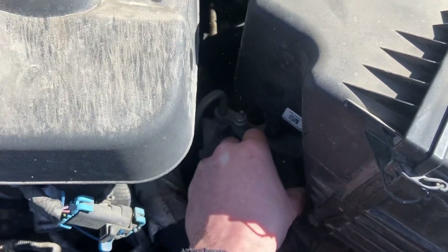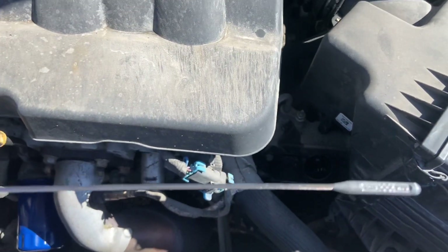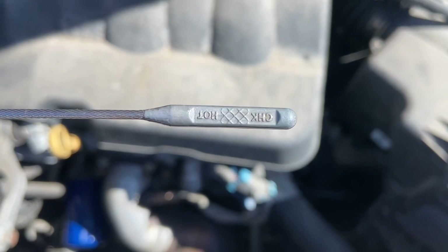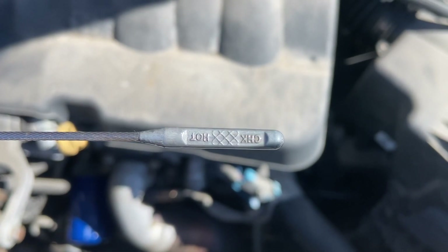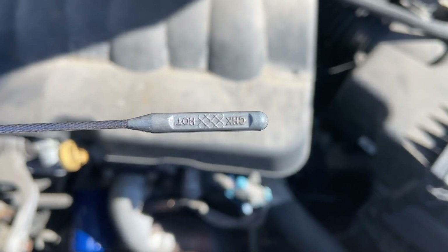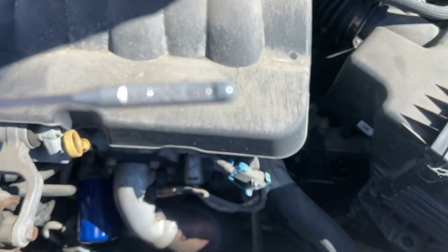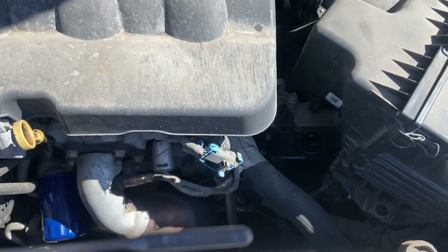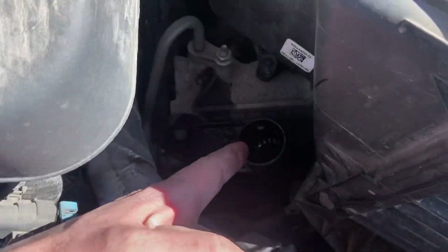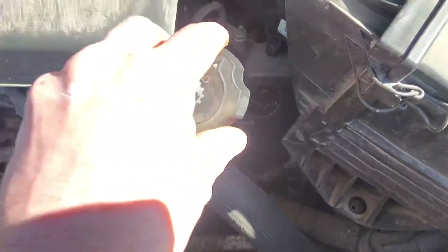Turn your cap counterclockwise or pull straight up and there'll be a gauge on there. This particular one is really hard to see, but ideally you'll want your transmission fluid in the hash mark area — about halfway up is typically where I like to put it. If not, you'll need to add fluid. Fluid on this car goes right in there, and I do a little bit at a time, then put the dipstick back.